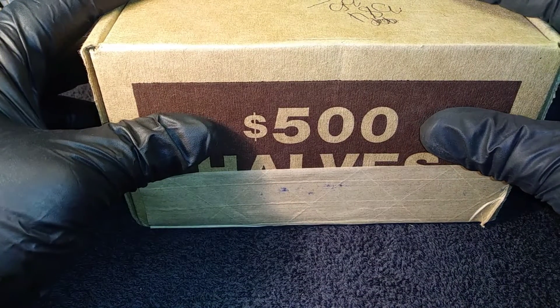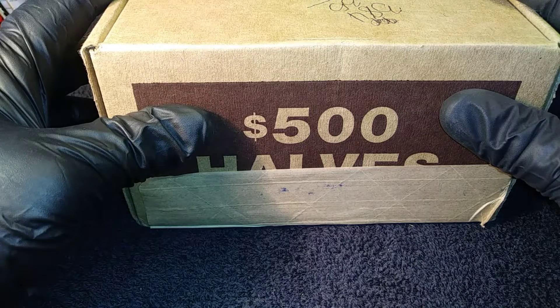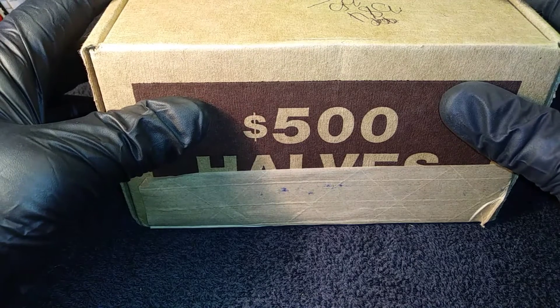What is up YouTube? This is Rick G and I am back with another video. As you see, I have a Brinks box in front of me. Today is Wednesday and I always pick up my Brinks box on Wednesday.